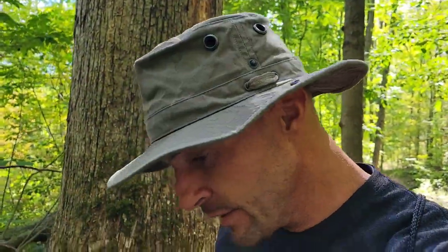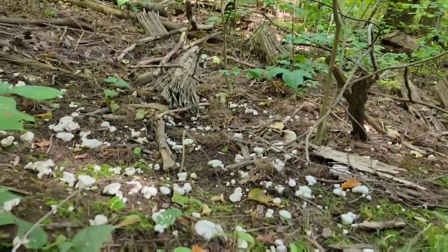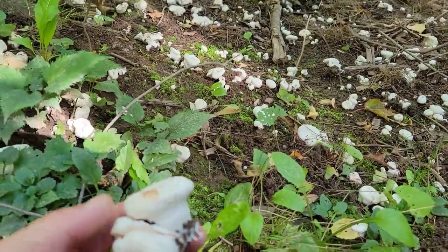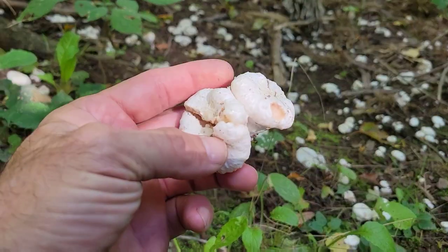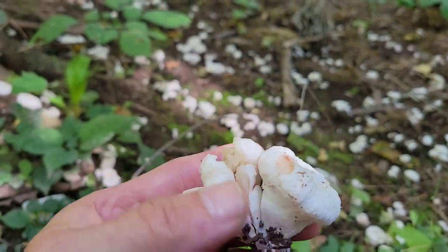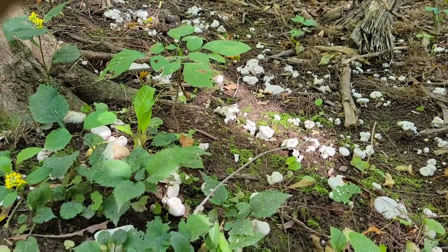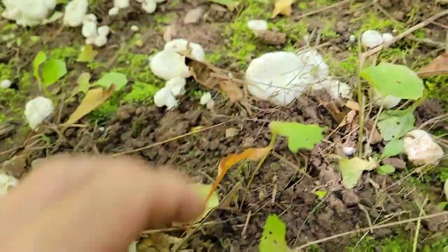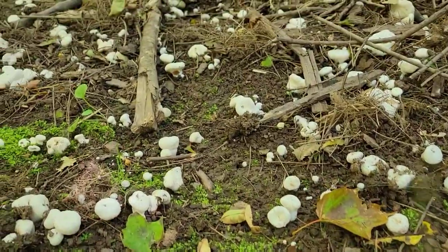Check this out — I just stumbled onto a really good find. What I'm looking at here is a patch of shrimp of the woods, which is a choice edible mushroom. Take a look at this. You can see it's scattered all over the forest floor here.